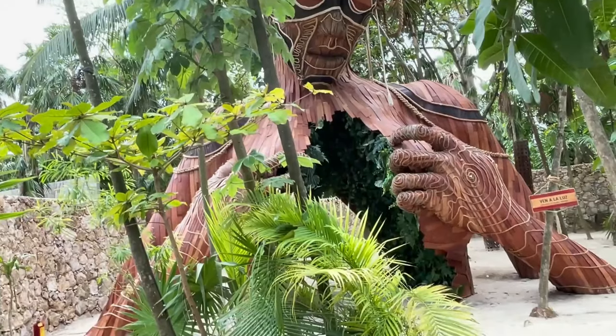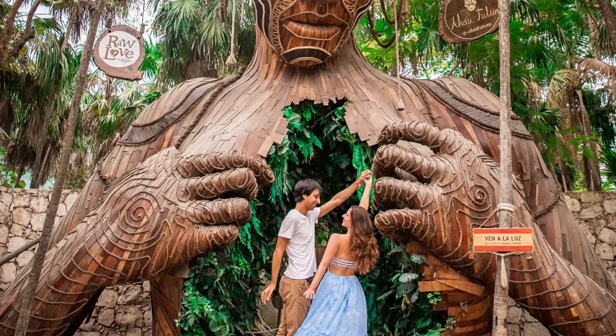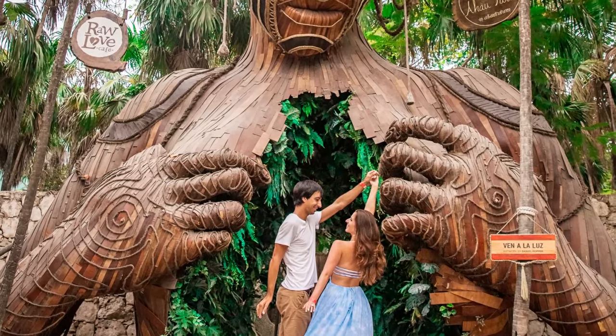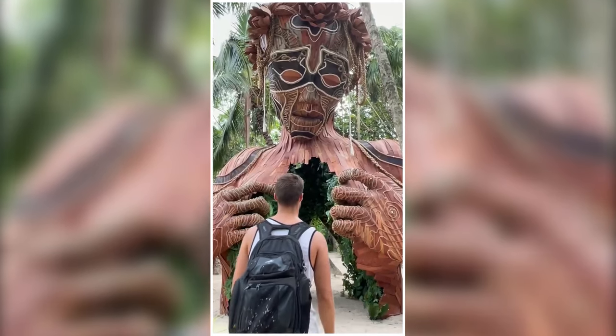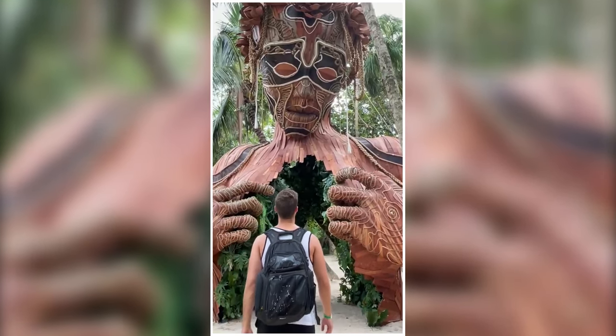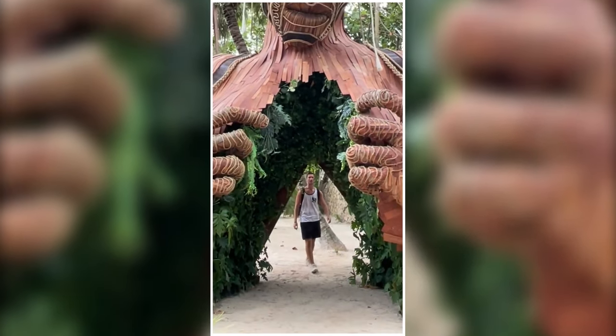It is a sculpture of a woman who spreads open her chest. The Ven a la Luz is a photography hotspot for many tourists in Tulum who love taking pictures and photos, and if you are among these people, then you should check out Ven a la Luz.